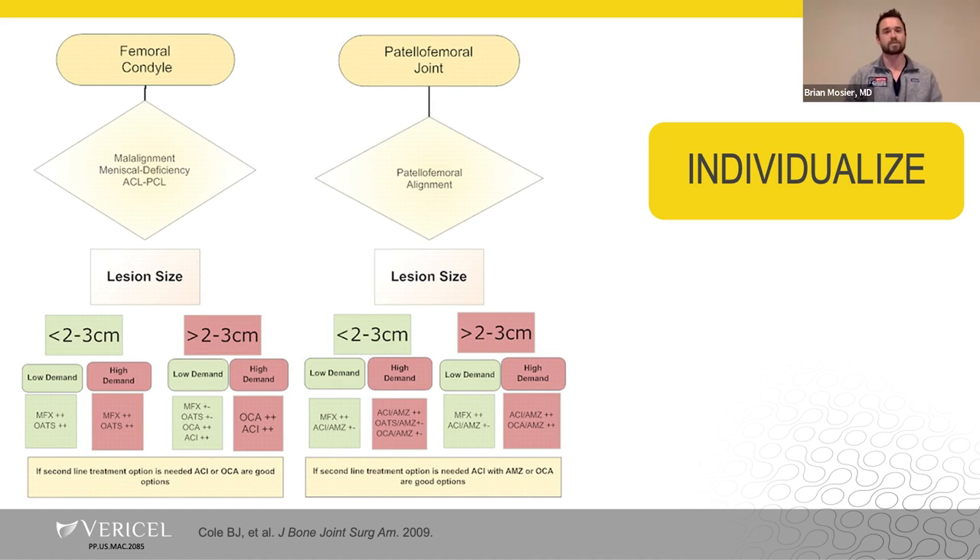Whether it's a femoral condyle defect, a weight-bearing condyle defect, or a patellofemoral joint chondral defect, once you've done a diagnostic arthroscopy you can fully assess the location of the lesion, how far it extends medially or laterally, and any meniscal or ligamentous issues. It really allows you to quantify everything that needs to be addressed to normalize the environment and come up with a good plan. Patients appreciate this — the arthroscopic images set the stage, helping them understand the significance of the procedure they're about to undergo and the individualized approach it requires.